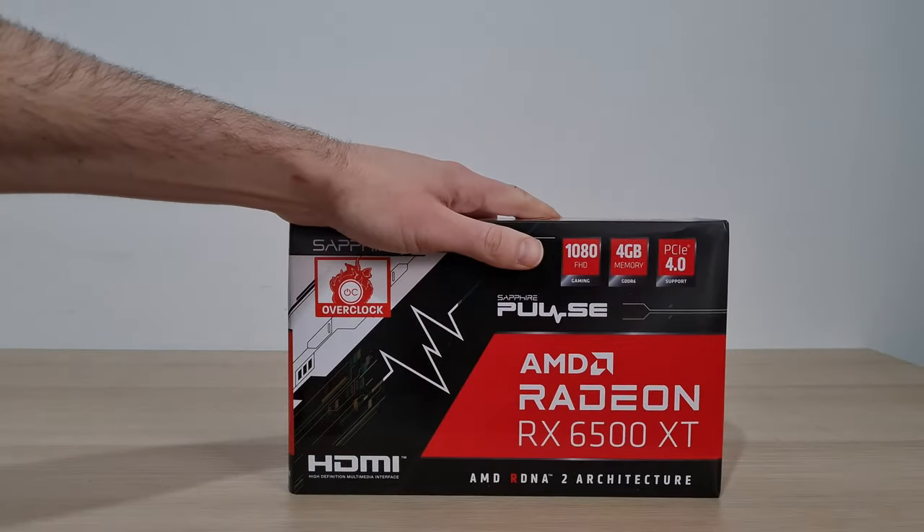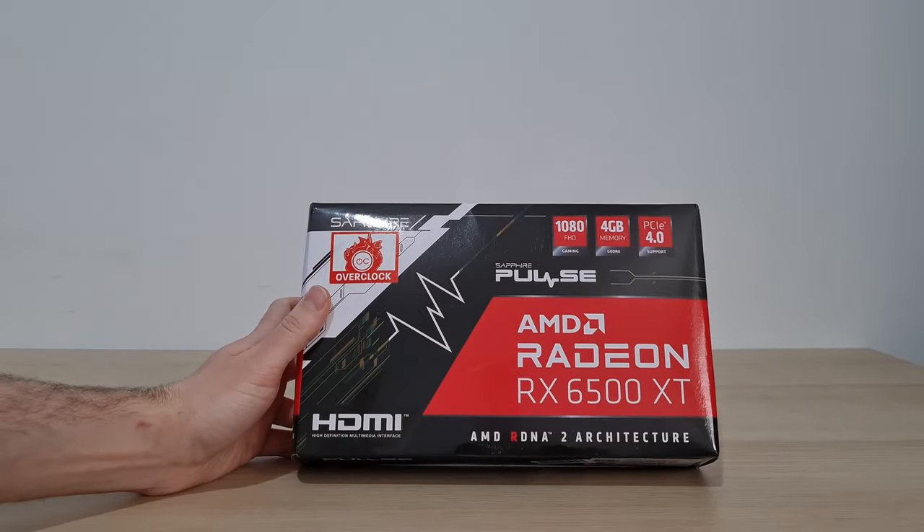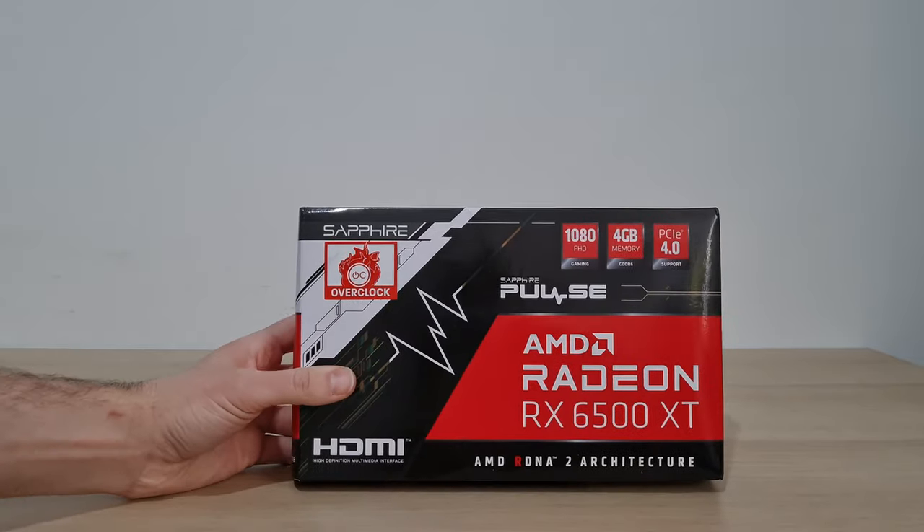Thanks for sticking with us through the sponsor spot. Now we're going to go through a parts list and a build montage. We're working around the graphics card today, which is the Sapphire Pulse Radeon RX 6500 XT 4GB — pretty much the only budget graphics card left in new condition at the time of filming, which is end of February 2022.